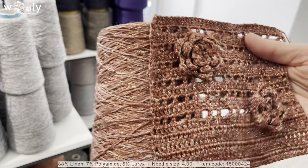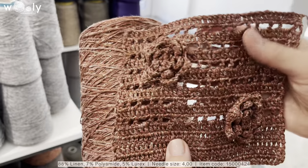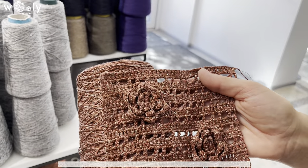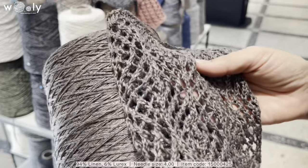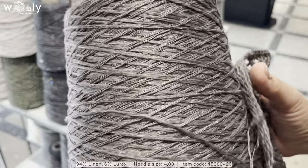This is linen with lureks, and this sample is also crocheted. This one is also linen with lureks, and in this case the lureks looks more sparkling because it is very light and in silver color.